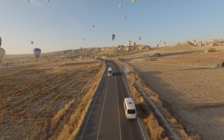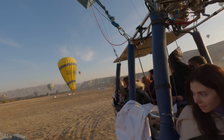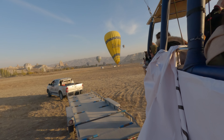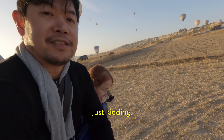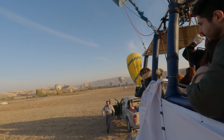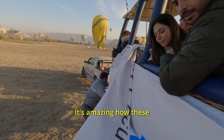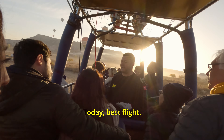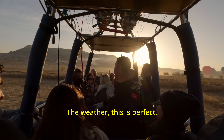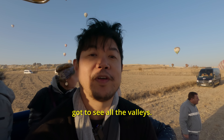It's just about time to land. Hopefully we do not hit the ground. It's amazing how these balloon pilots can actually land directly on the trailer. Today was the best flight — this weather was perfect. Looks like we lucked out. It was the best conditions for the flights and we actually got to see all the valleys.